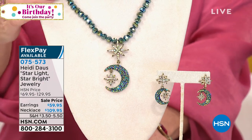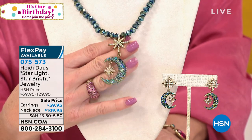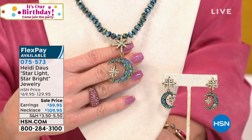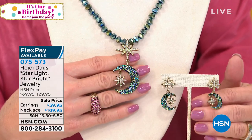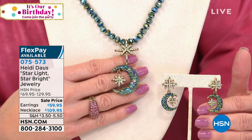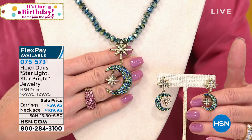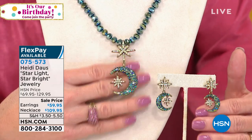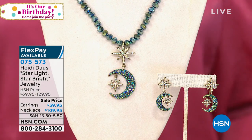Just tuning in — the Starlight collection brought back for birthday has been so popular. We have 75 remaining in the necklace with that gorgeous celestial pendant — the aurora borealis is going to knock your socks off. The earrings are $59.95, item number 075573, both available with five monthly flex payments. Very special — special, special.